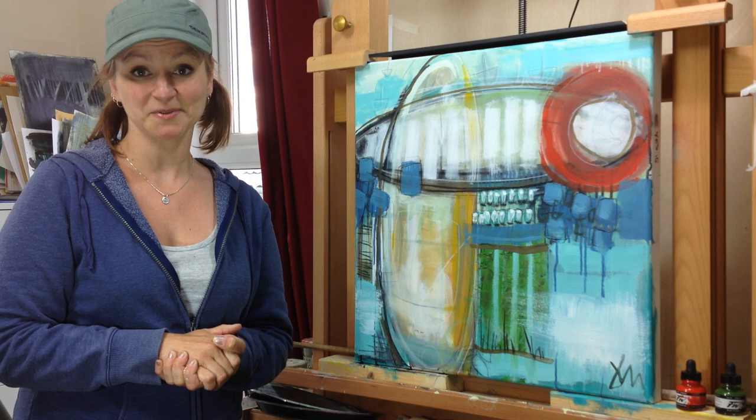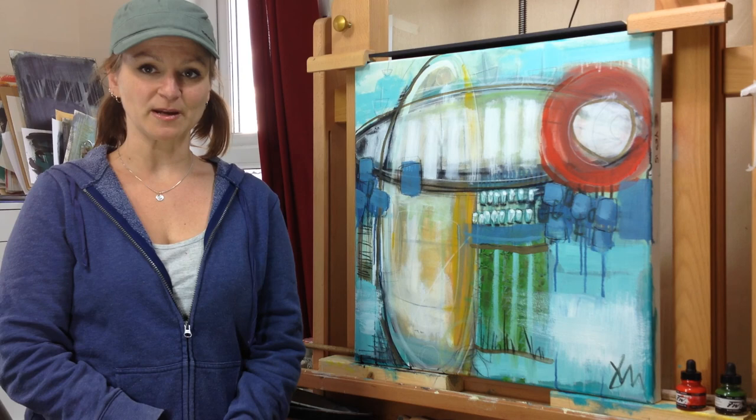I hope you enjoyed this and I hope that helps to understand a little bit about my abstract painting process. Thank you very much.